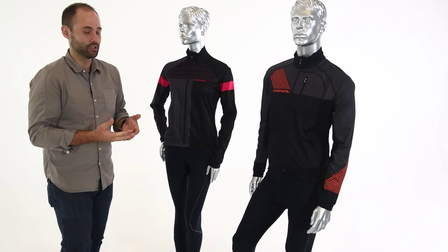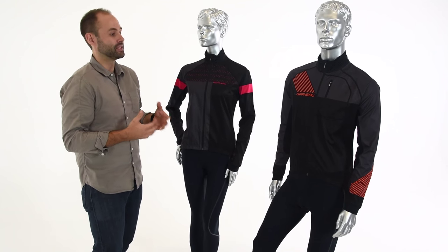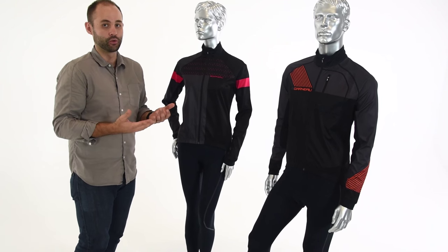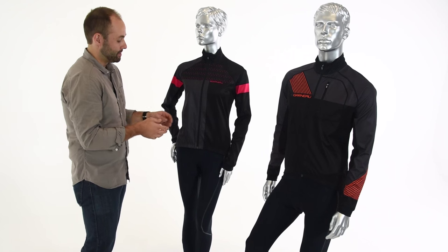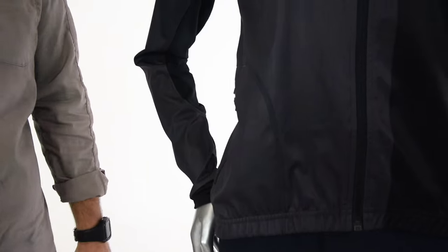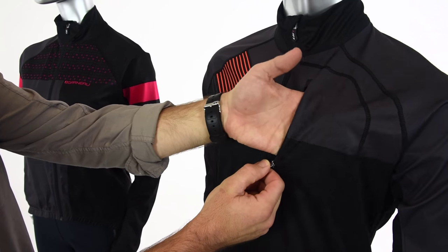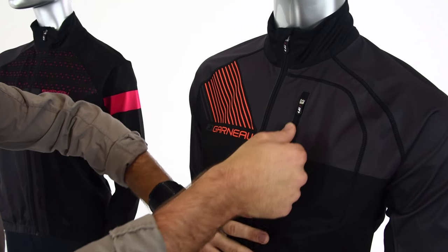Some of the changes we've made this year versus last year to make it more versatile: folks riding this piece said they loved it but wanted a little more storage room. So on the women's side we've added a pocket down here on the side — it's a great place to put your cell phone, a gel, or anything you need to get to.